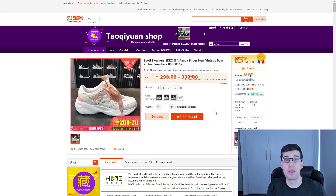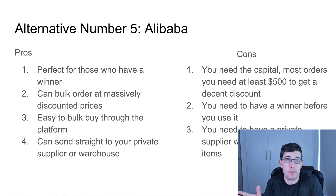Alternative number five: Alibaba. It's perfect for those who have a winning product. You can bulk order at massively discounted prices, going straight to a manufacturer with an extra discount because you're buying in bulk. If you buy a thousand dollars' worth, they might give you another 10-20% off — quite beneficial. It's easy to buy in bulk through the platform and you can send stock straight to your private supplier, whether that's ShipBob in the US, CJ Dropshipping, or a warehouse in China. A lot of Alibaba suppliers actually have warehouses themselves.